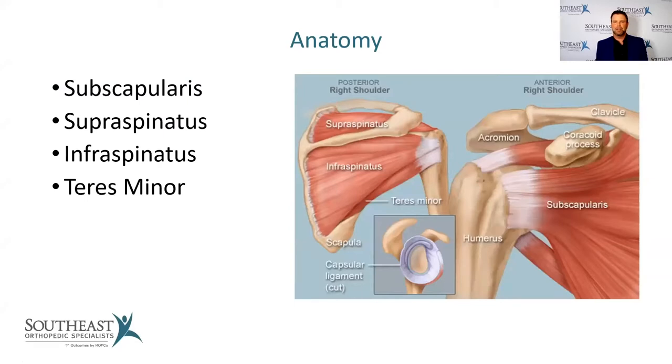The rotator cuff consists of four muscles and tendons around the shoulder that actively help to move it. Starting in the front is the subscapularis muscle and tendon. Moving up toward the top is the supraspinatus tendon — the most commonly injured muscle of the rotator cuff. Just behind that is the infraspinatus tendon, and below that is the teres minor, a smaller muscle that is almost never involved in rotator cuff tears. These muscles function together to keep the humeral head — the ball — centered within the socket.